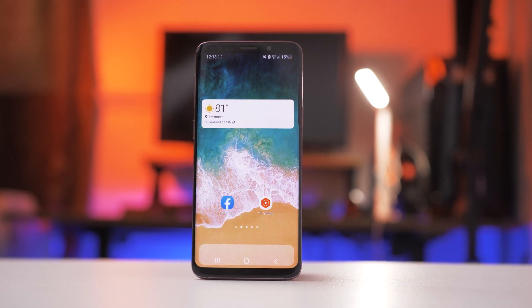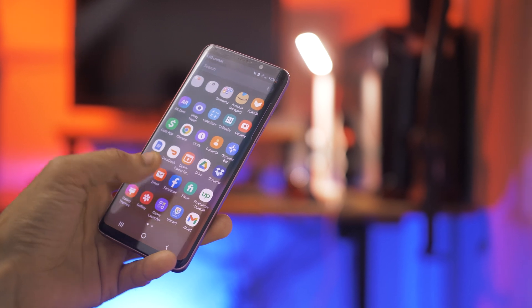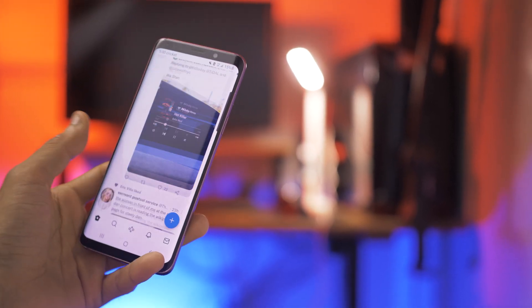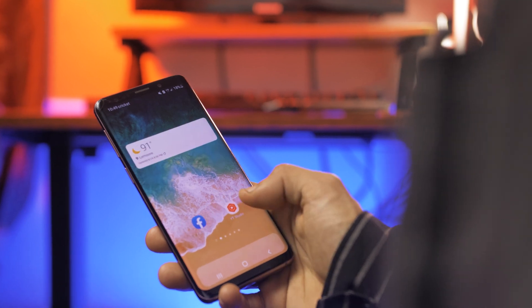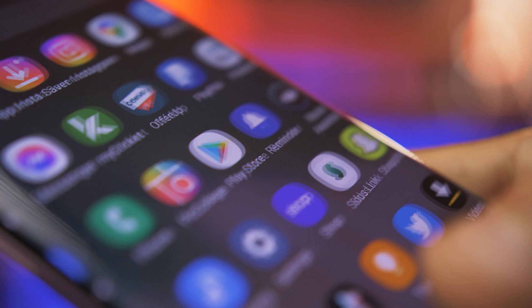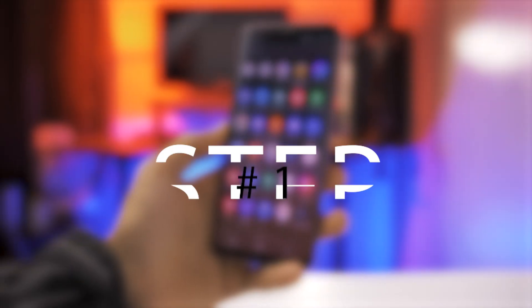It's pretty obvious that when we first buy our smartphones they are snappy and overall run very smooth, but after a few months of using them we notice a decrease in speed. So in today's video we're going to be going over some of the steps that you can do to increase the speed on your smartphone.